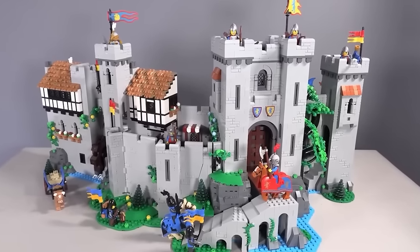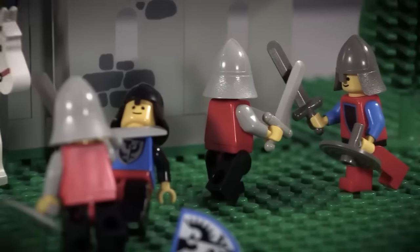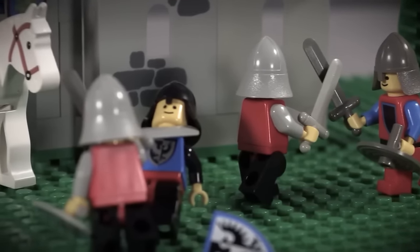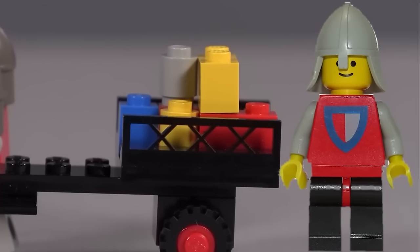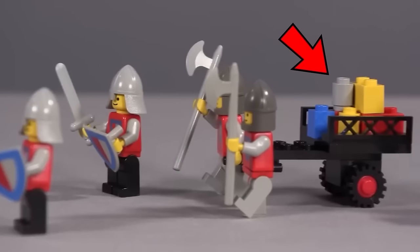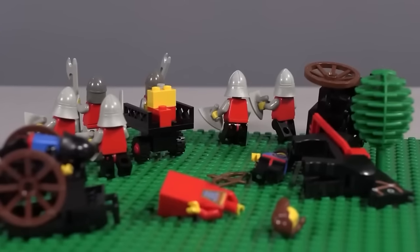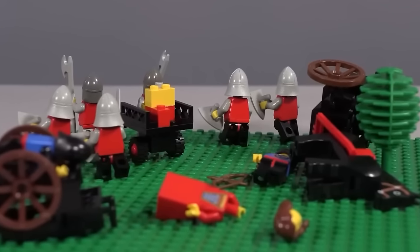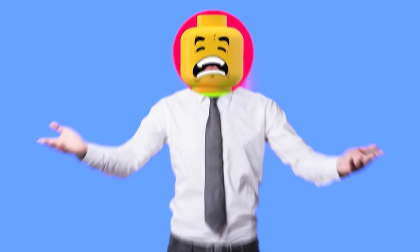This LEGO set is outdated, but be aware — this set has a rather dark meaning before you label it as a cool set. Upon closer inspection, the knights beside this otherwise harmless cart are quite interesting because they are all the same color. This wasn't just any old wagon — this is a wagon containing one of the fallen knight's remains. That's pretty dark.